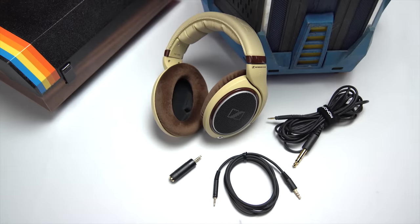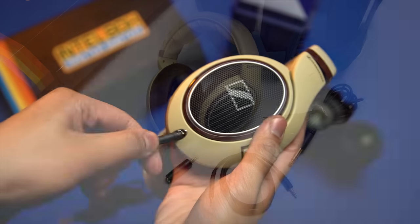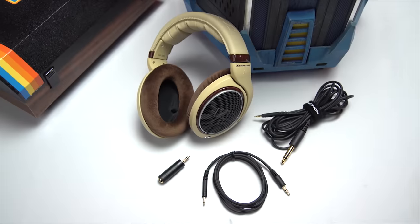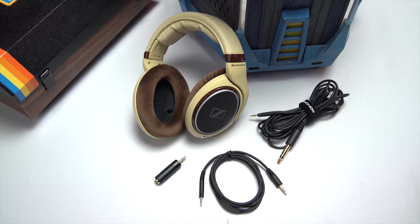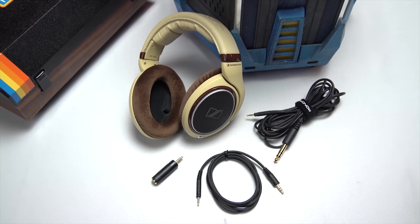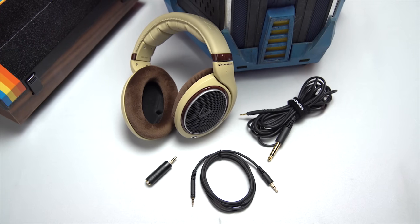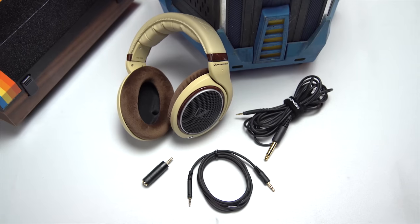Inside the box, you'll find the headphones themselves with a cleverly locking detachable 3-meter cord, a headphone jack adapter so you can use them with anything from your MP3 player to your stand-alone headphone amplifier, and in the case of the SE, a shorter 1.2-meter cord that will likely be preferred by folks who want to use their new headphones with a portable music player.